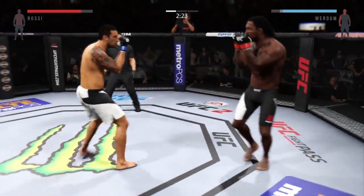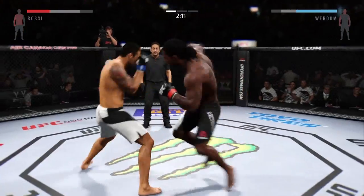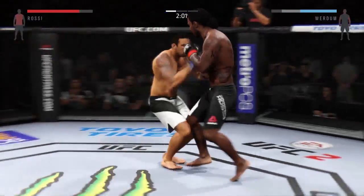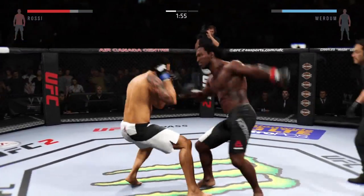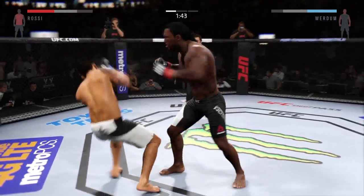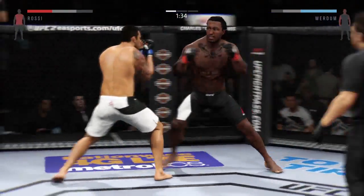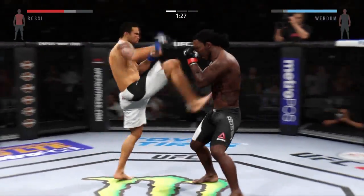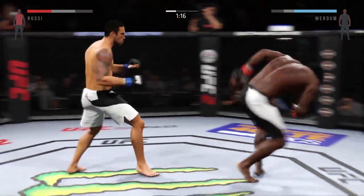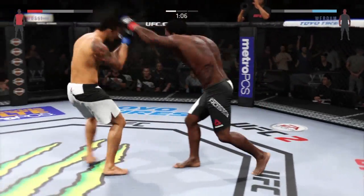He did a nice job blocking the head kick. Verdun with a powerful kick to the body. He scores with another kick to the body. Flying knee. Big right hand. Solid shot to the body. Powerful kicks. Big kick to the body again. Huge uppercut misses. Flying knee. That's a heavy body kick. Big combination. Huge kick. Again with a solid kick to the body. Up the middle, and there's that big uppercut.